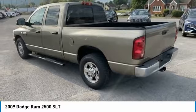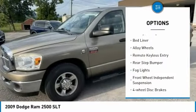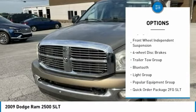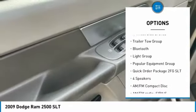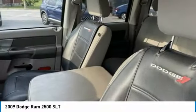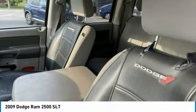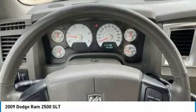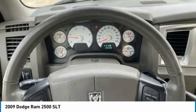Here are some of this vehicle's great options: towing package, bed liner, alloy wheels, remote keyless entry, rear step bumper, fog lights, front wheel independent suspension, four-wheel disc brakes, trailer tow group, and Bluetooth. If affordable style and reliability are what you're looking for, this vehicle couldn't be more perfect. Drive it today.